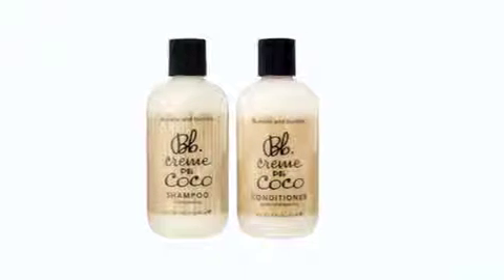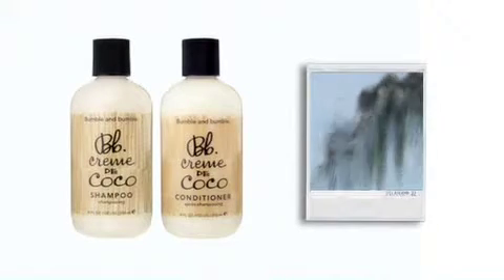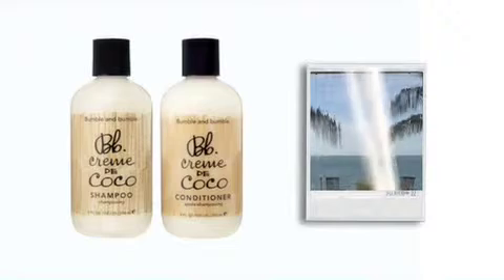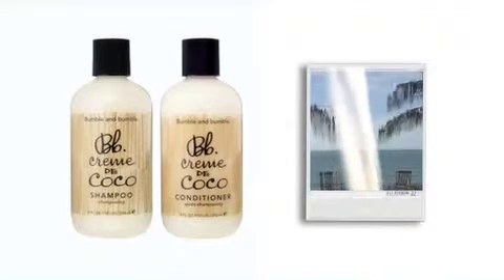Creme de Coco shampoo and conditioner are a tropical experience, a blend of coconut oil in its purest form, muramura butter, mallow and milk thistle extracts to moisturise, soften, soothe and add shine.